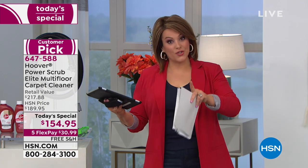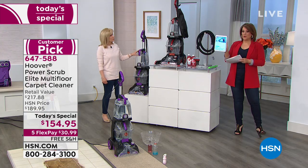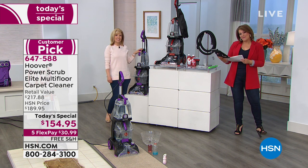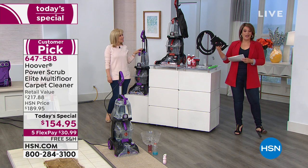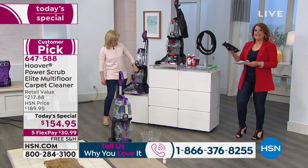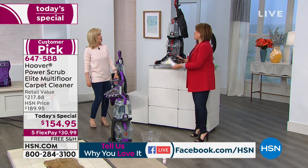We've got two colors for you — you can choose red or purple. We are live simulcasting on HSN's Facebook page, so if you want to come on in and become part of the show, you've got any questions to ask — our Hoover expert, Ms. Julie Truster, now's the time to ask. Come on and get social with us. Julie, this is their number one seller.